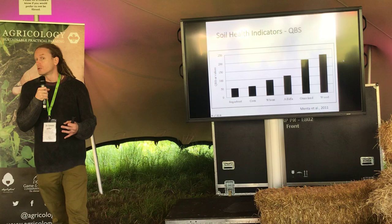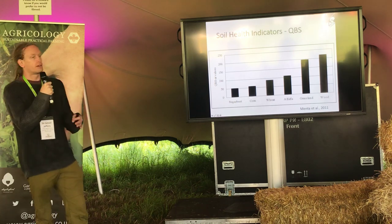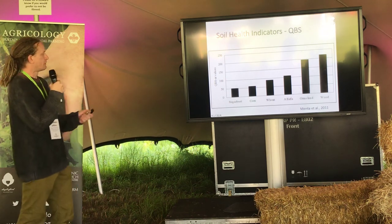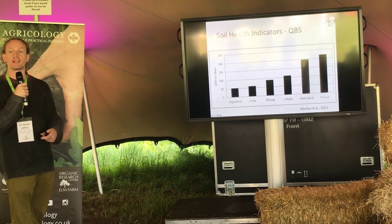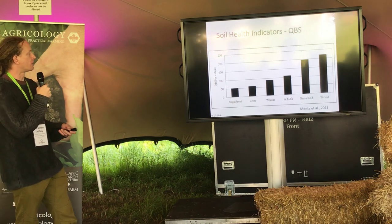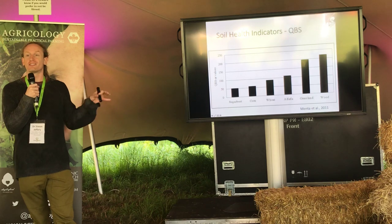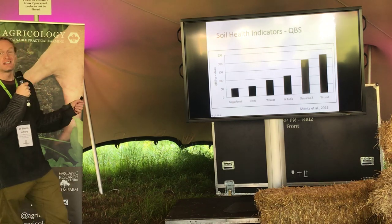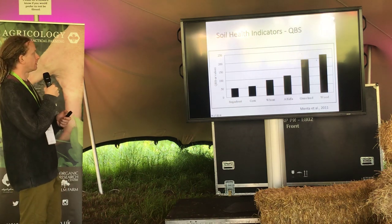The cause of disturbance may not always be clear, but if you're working in a conventional system it's probably ploughing and power harrowing. A paper by Menta et al. published in 2011 showed basically what you'd expect: a sugar beet field — a more disturbed system — scored lowest, through corn and up to wheat which is a little less disturbed, and permanent grassland and woodland scored much higher. This metric falls in line with what you'd intuitively expect. It's not yet commercially available but is well-developed in research and may be rolled out at commercial scale in future.